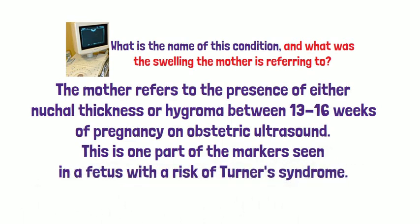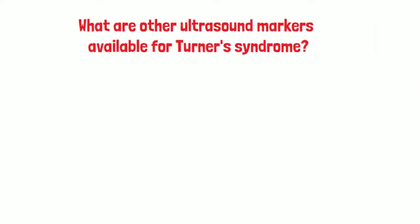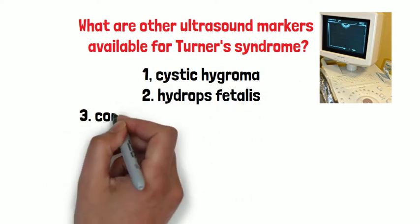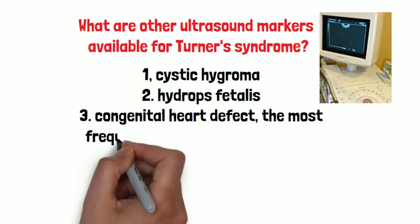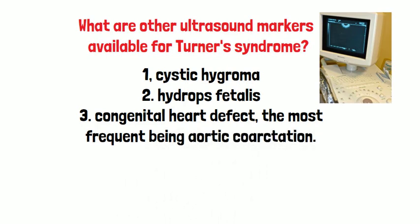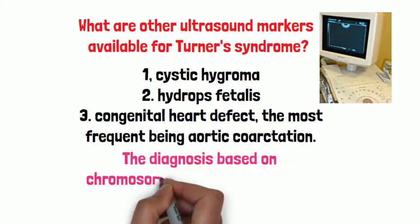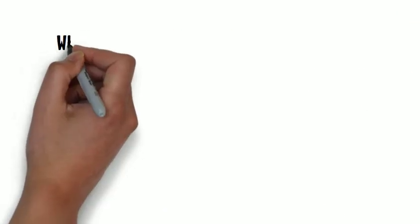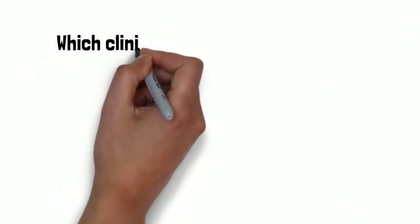This is one kind of marker seen in a fetus with the risk of Turner syndrome. Other ultrasound markers include cystic hygroma, hydrops fetalis, and congenital heart defects, the most frequent being aortic coarctation. The clinical diagnosis is based on antenatal testing for chromosomes.